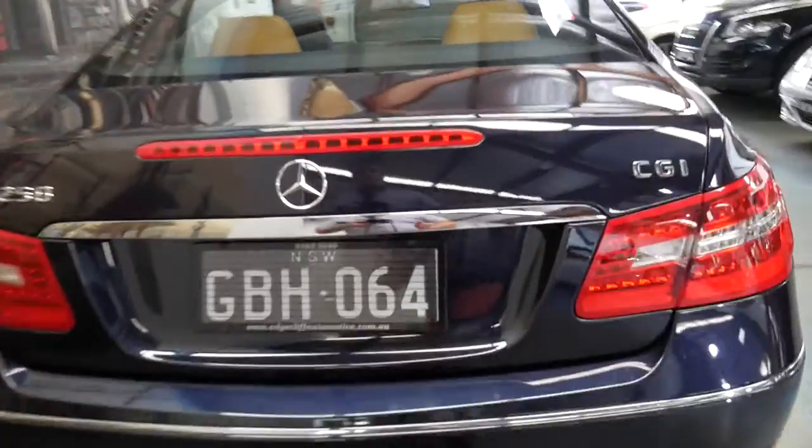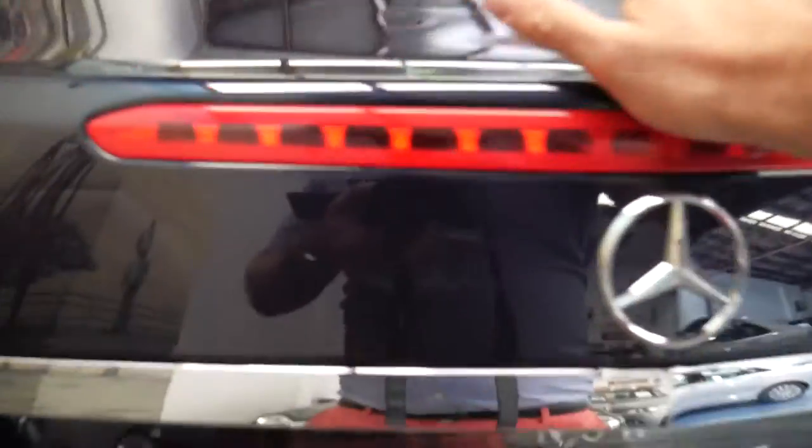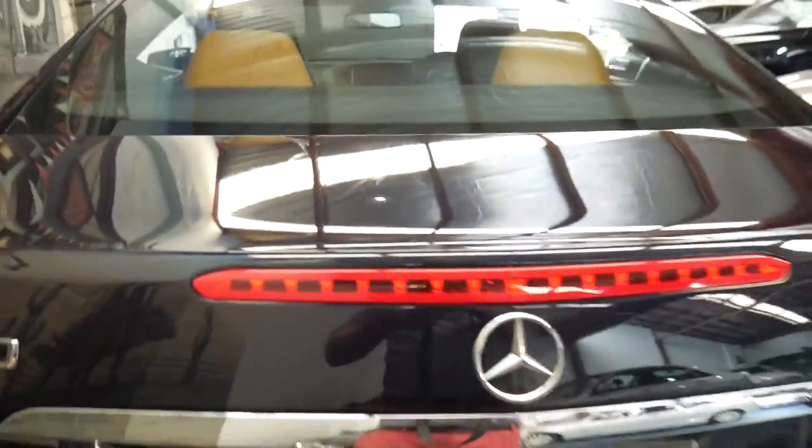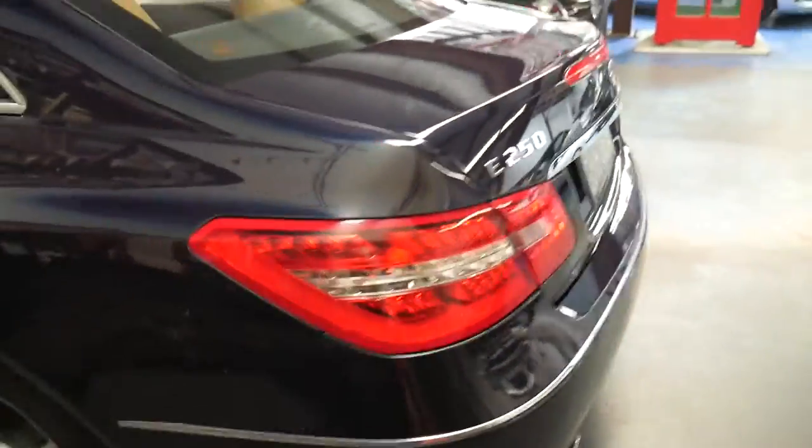Although it's a four-seater coupe the back seats do fold down, and it does have a spare. I think it's very good value for about $30,000 when you consider it's only done 40,000 kilometers and would have cost well over a hundred thousand dollars when it was new.